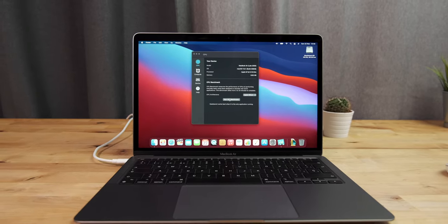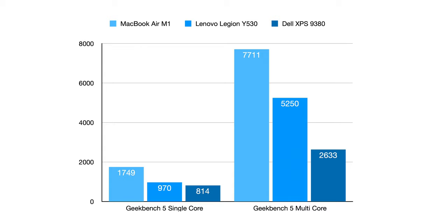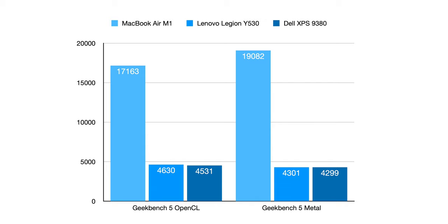Now let's move on to performance, starting with some CPU benchmarks. In Geekbench 5, the M1 in the MacBook Air absolutely demolishes the other two laptops. In single-core, it's about twice as fast as the two Core i7s, and in multi-core, it's over three times faster than the quad-core i7 in the Dell, and about 50% faster than the 6-core i7 in the Lenovo. In the Geekbench Compute benchmarks, the difference is even more apparent — in the OpenCL test the MacBook Air is about four times faster, and in the Metal test it's about four and a half times faster.